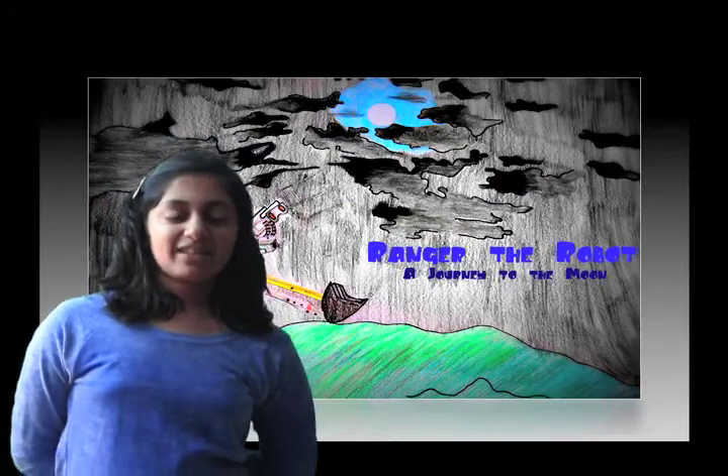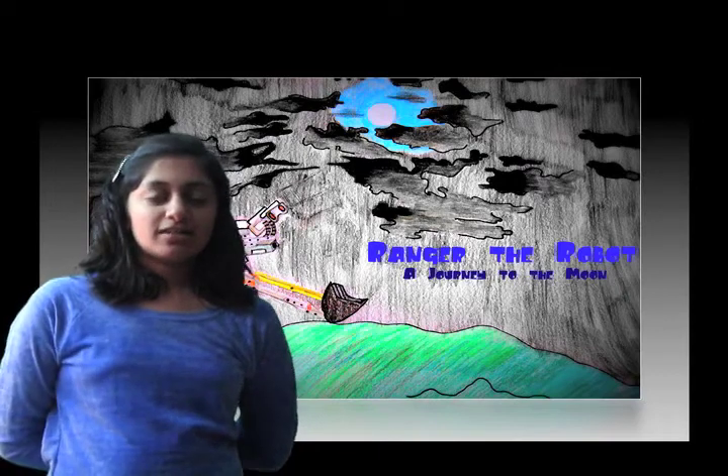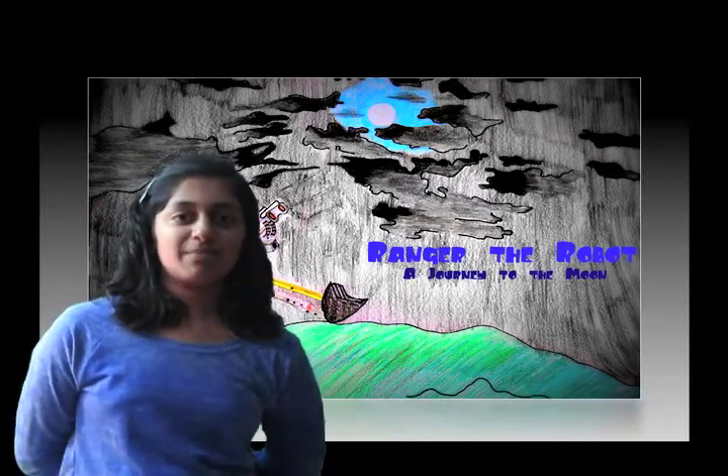Hi, I'm Anita. I'm the illustrator for Team Ducky's Range of the Robot Journey to the Moon Outreach Project. The goal of this storybook is to spread the word about GLXP and Moonbots, and also to get kids excited about STEM.